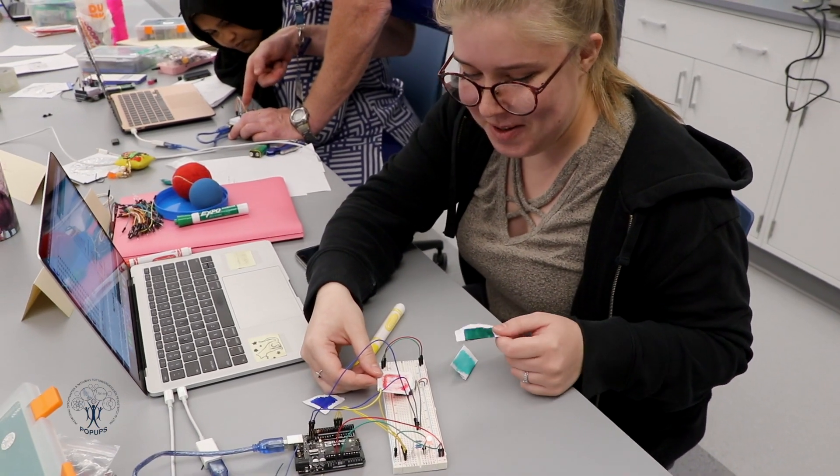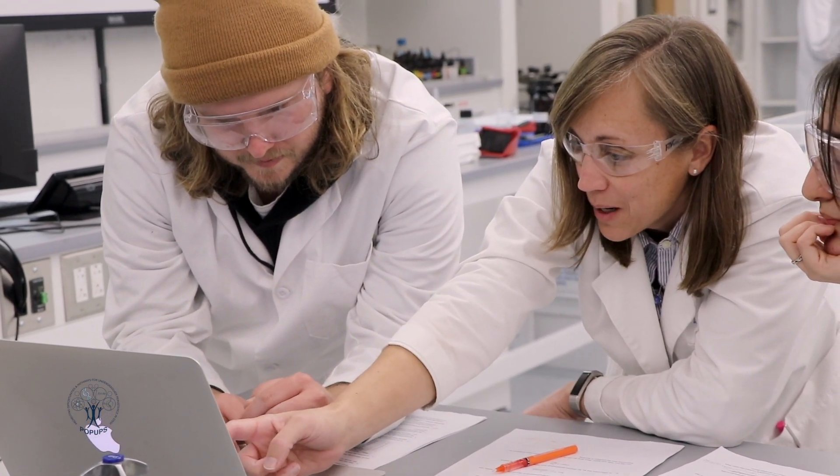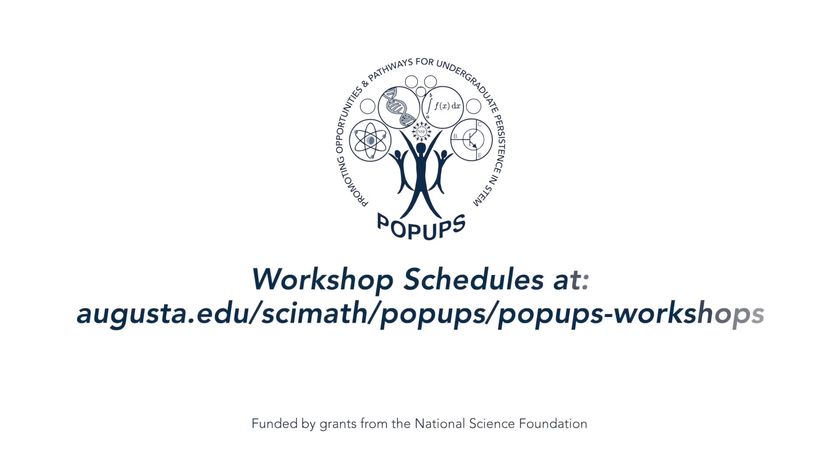Don't miss out on this opportunity to learn skills that can help you navigate your STEM classes and prepare you for an exciting career in STEM. This is all possible based on funding from the National Science Foundation. Pick out the workshops that you are interested in by visiting our website today.